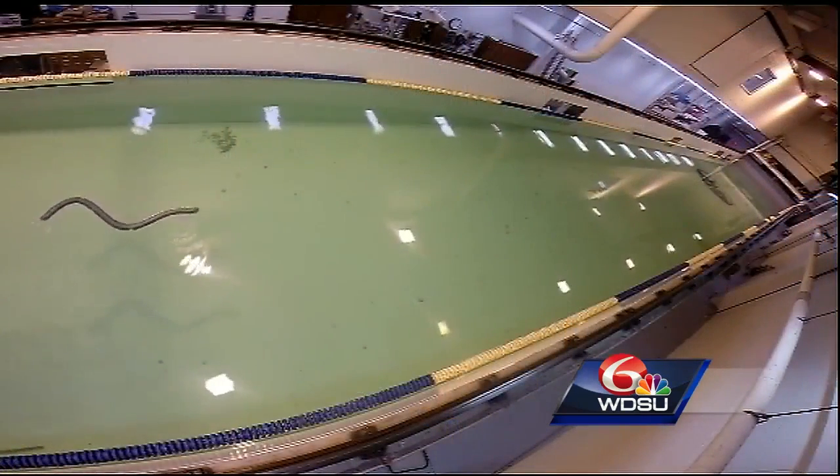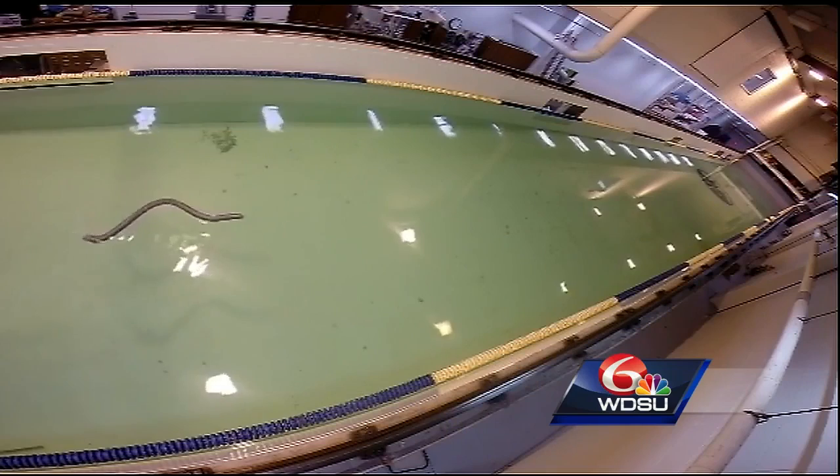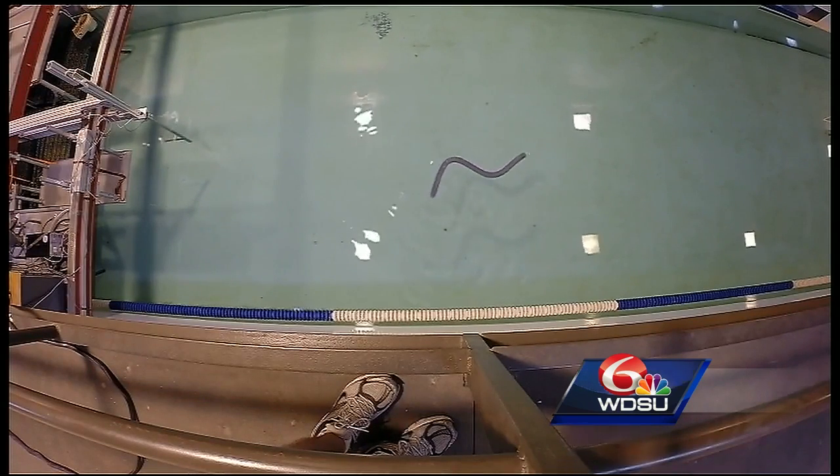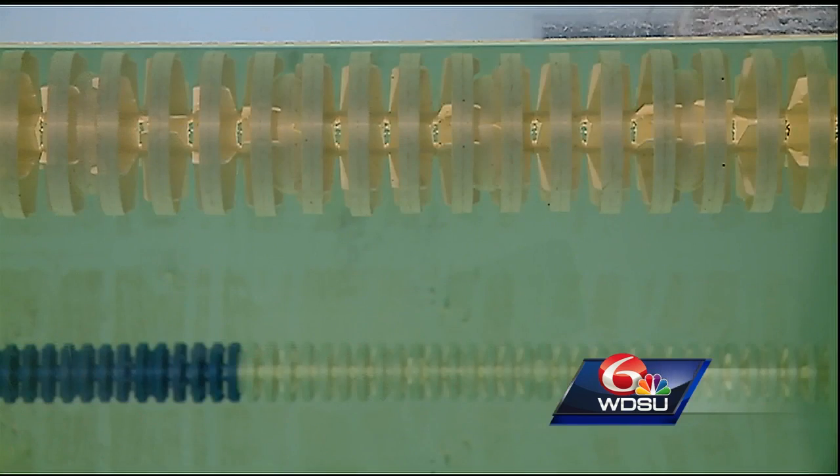When we put the eel in the tank, we'll use a series of high-speed cameras as well as some lasers in a process known as particle image velocimetry. We'll put some particles in the water, and these lasers will light up those particles. The cameras will take pictures of those particles as the eel swims through the water.